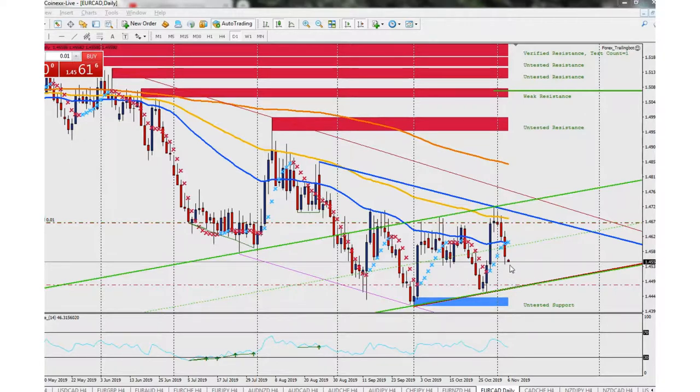We entered right here — that's the stop loss — and right now we're doing about 1156 in profit. Our take profit area is gonna be right down here off this channel, and then we'll probably be looking at another buying opportunity, maybe we'll see if it breaks through or not.